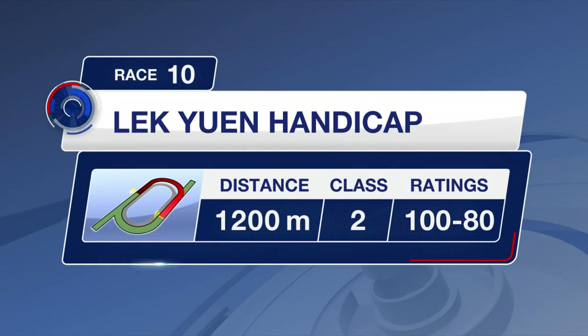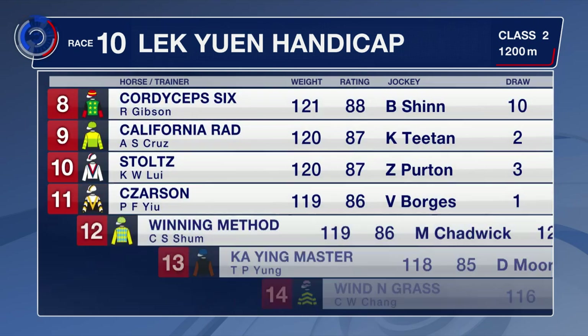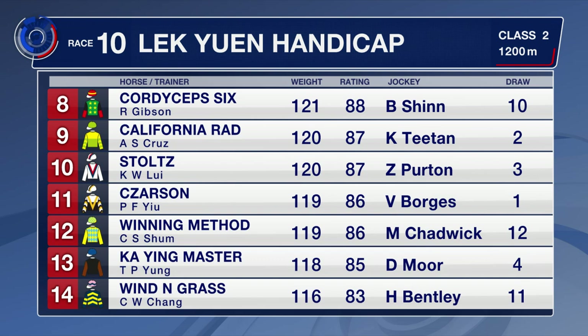Race number 10 is over 1,200 metres. Trillion Win is consistent but never carried more than 127 pounds to victory. Winning Dreamer is on the class drop. Silver Fig has won twice on the turf course and distance. Blaze Warrior has gone from the four-year-old mile down to a class two, and Cordy Cep 6 has come from a class three to have his first look at class two.